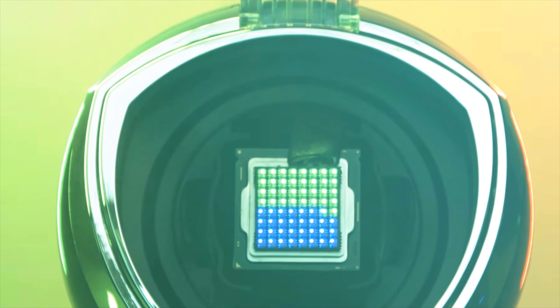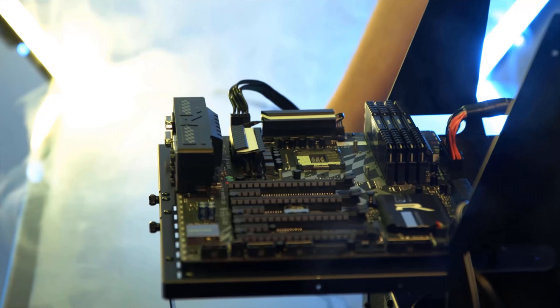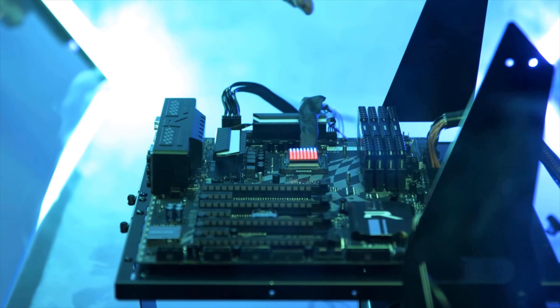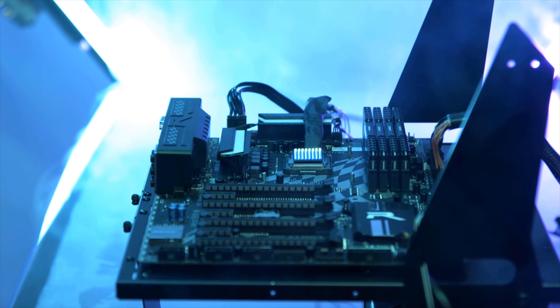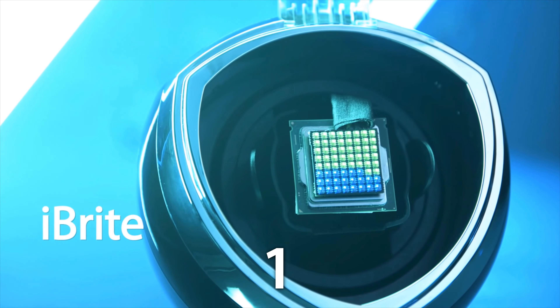The world's first CPU with RGB lighting — red, green, and blue. Yes, you can choose from any of those three colors for your lights out of the box. And if you want more shades, you'll be able to purchase them through simple microtransactions. Introducing the Newegg iBright CPU.